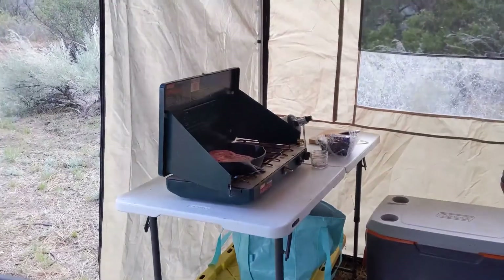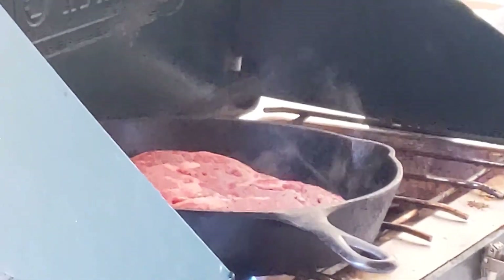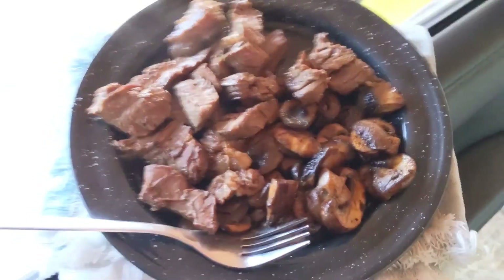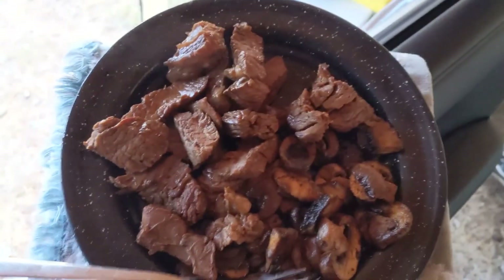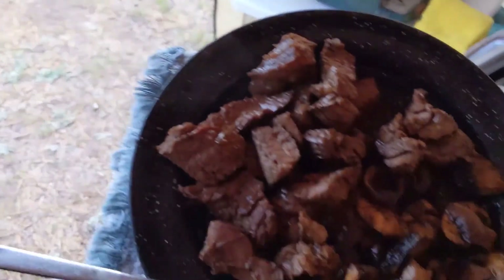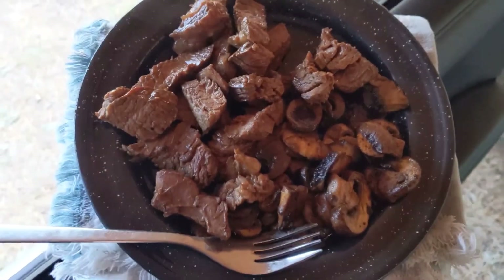I'm chilling in the car and Mario's making some dinner. Here's dinner: Mario made some ribeye and mushrooms on the cast iron. We're about to eat and then start chilling — it's getting dark outside. We also packed a salad but I think this will be plenty, so we'll just eat the salad tomorrow.